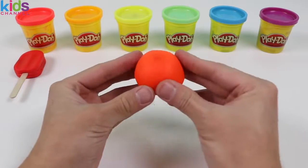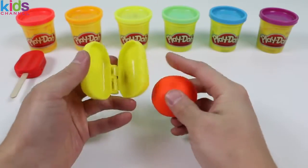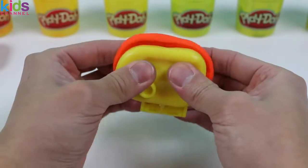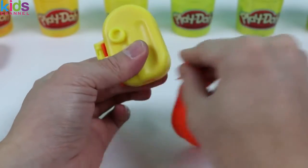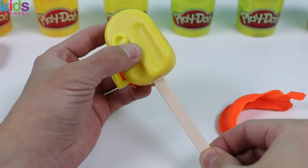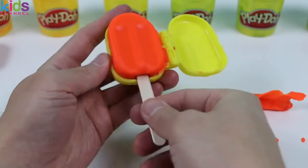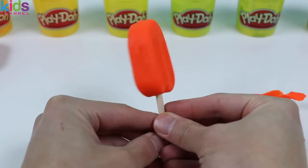Now let's use this orange Play-Doh to make another Popsicle! Time to name some things that are orange! An orange is orange! Carrots are orange! So are pumpkins! Tigger from Winnie the Pooh is also orange! Now it's your turn! Name as many as you can while I finish this up! Here is an orange Popsicle!